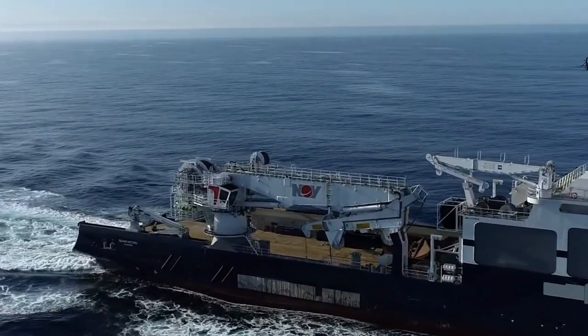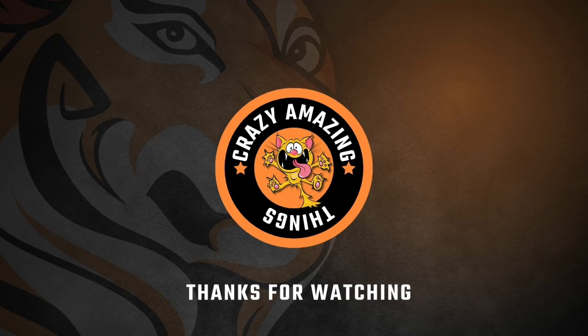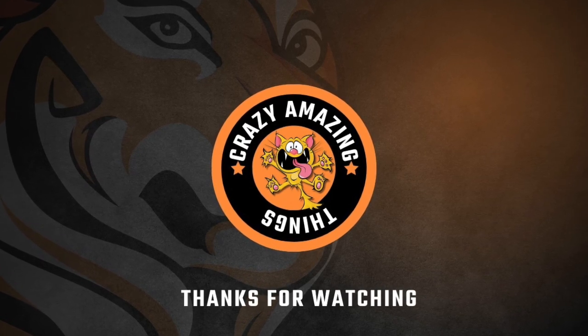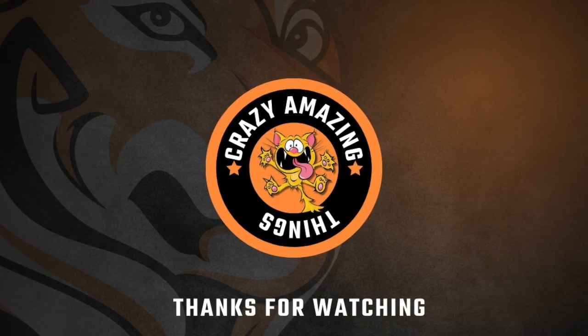Thanks so much for watching to the end of this video. We hope you enjoyed it and learned a few new things. Check out the rest of the channel for more great content. See you in the next one.